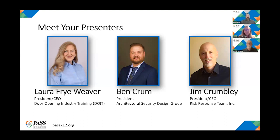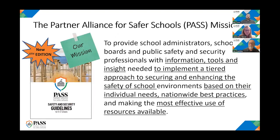Today we will discuss PASS's new white paper on best practices for secure school primary entrances. For those of you who may be new to PASS, the PASS mission is to provide school administrators, school boards, and public safety and security professionals with the information, tools, and insight needed to implement a tiered approach to securing and enhancing the safety of schools based on each school's individual needs, taking into account nationwide best practices and the most effective use of the resources available.